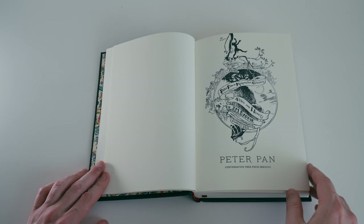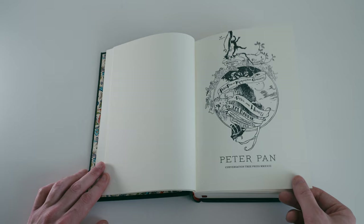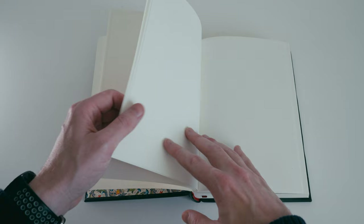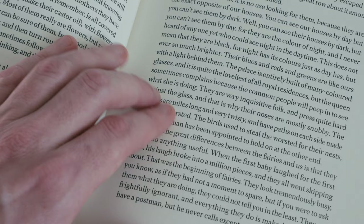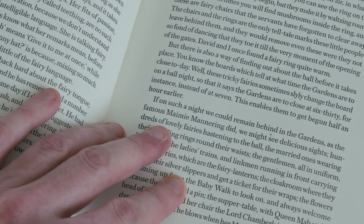The substantive contents of the deluxe state are the same as the standard, but the paper has been upgraded from 120 gsm Munken paper to 160 gsm Magnani paper, which has a slightly rougher, more tactile texture and slightly better opacity by virtue of its heavier weight. The letterpress printing also has a noticeable bite — a texture where the text meets the page — which is slightly more obvious on the heavier deluxe paper.